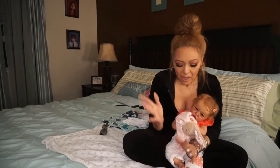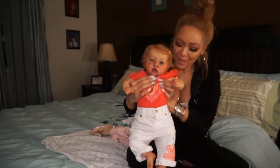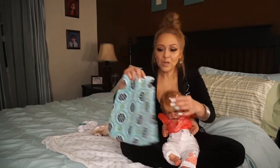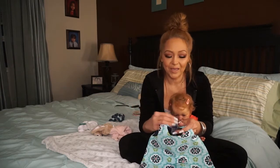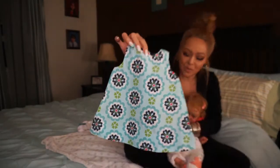Hi guys, welcome back! Today's video is a changing one — I'm going to switch Quinny out of this really cute outfit. She has white little jeans with a flower and the matching little top, a really cute spring outfit. I put it on her about a week ago and she demanded a new outfit. Her fairy godmother Katie from My Little World sent her a few things, and this dress is one of the pieces I purchased from Katie.